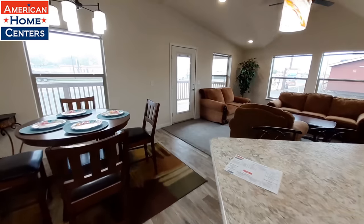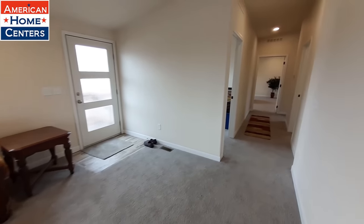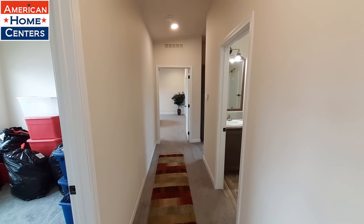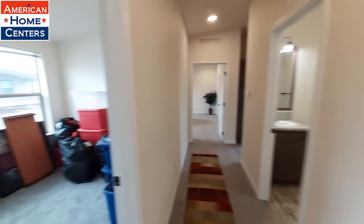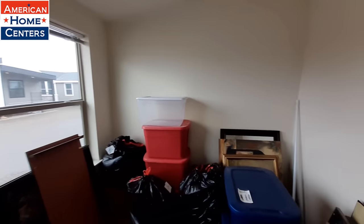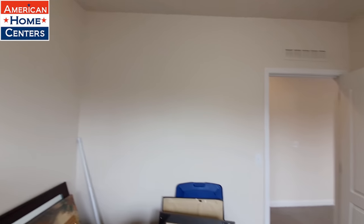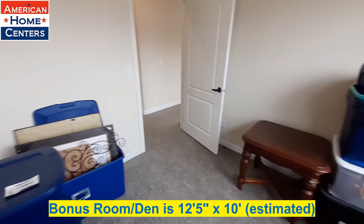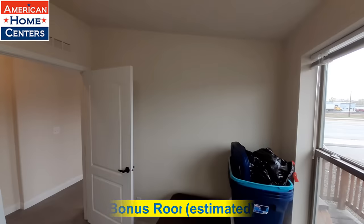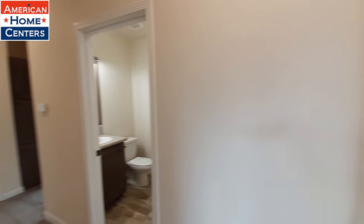We're going to come around and go check out that bonus room first, then we'll check out the bedrooms. Look at how wide this hallway opens up. This is that bonus room — they've got it stuffed full of supplies right now.